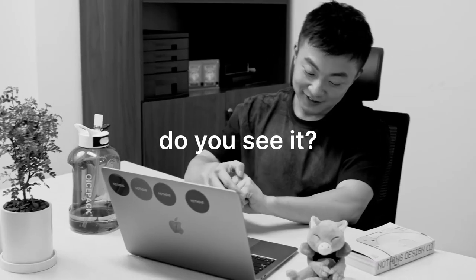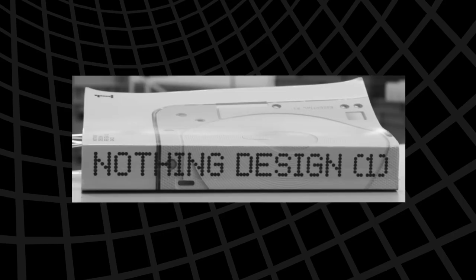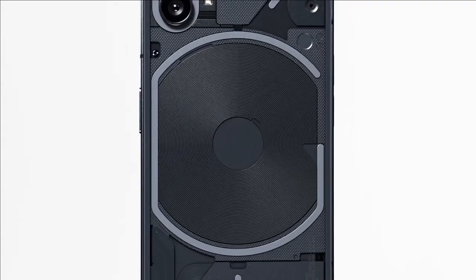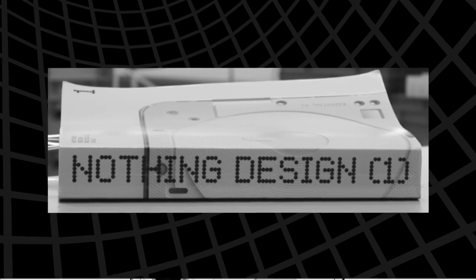Do you see it? This is, I'm guessing, the book where they compile all of the design guidelines, rules, and inspirations. It's literally called 'Nothing Design 1.' Look at the cover — what's that? It's not the Phone 1; the shape is different. This one is very obviously square, and the coil thing that the phone also has on the back, this time, is fully circular — it's not truncated.